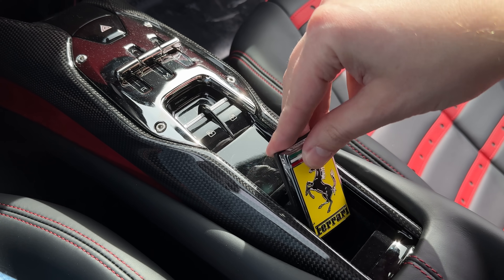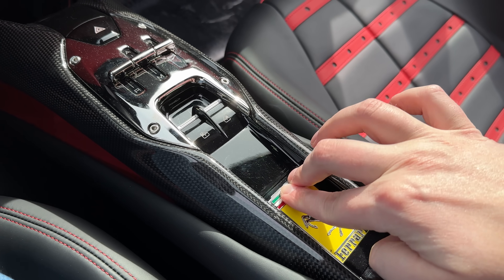You know what else we should add to the supercar checklist? Does it have a cool key? Because this has an awesome Ferrari key that sits right here — let me take it out of my pocket live.